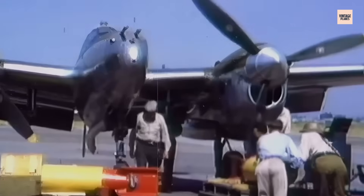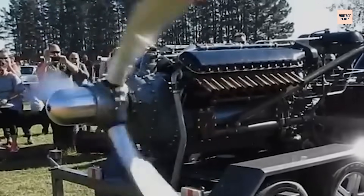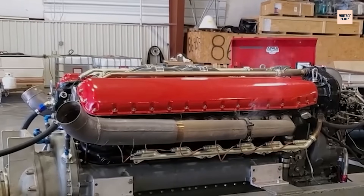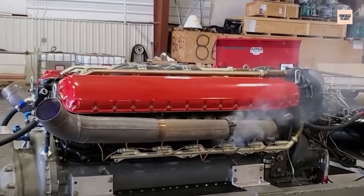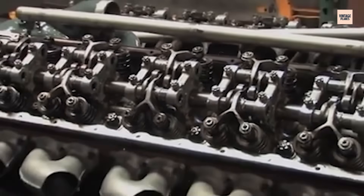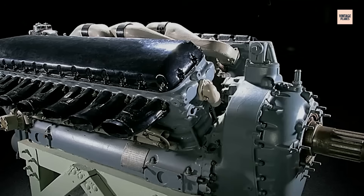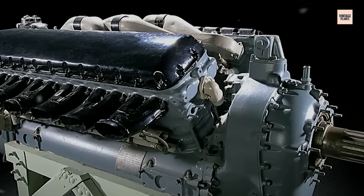What nobody wanted to talk about at the time was that the V-1710 was still very much a work in progress. Its early models had serious altitude limitations, a complex cooling system, and an Achilles heel in its supercharging setup. But with war on the horizon, there was no time for perfection. Allison's engine was rushed from drawing board to production line, and that urgency would haunt the V-1710 every time its propeller spun into life.